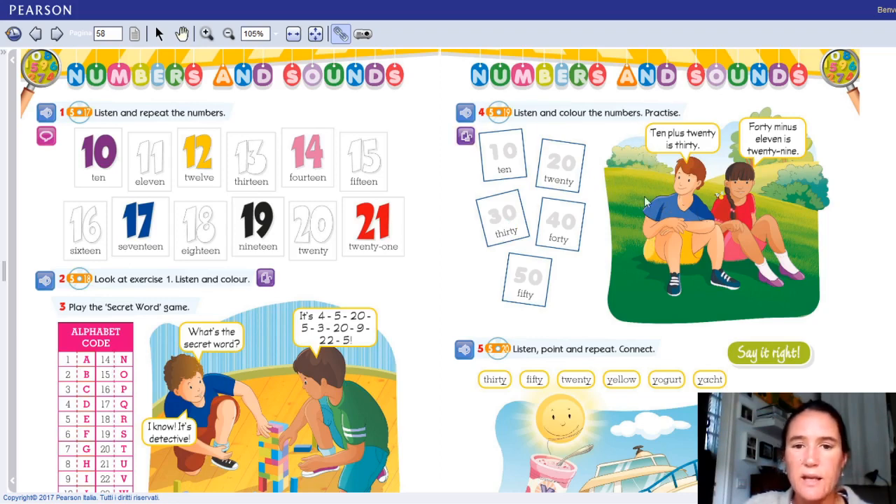È fondamentale imparare le decine, ok? Quindi il 10, il 20, il 30, il 40, 50, 60, 70, 80, 90 e poi il 100.